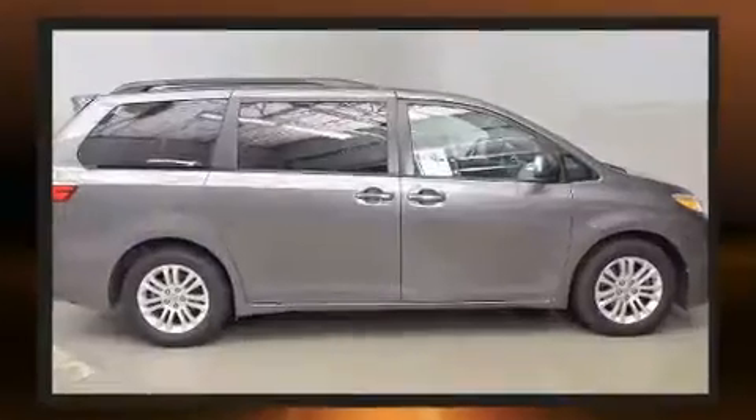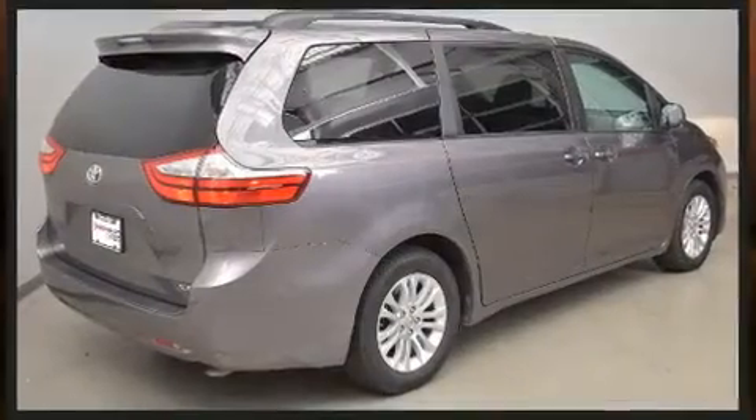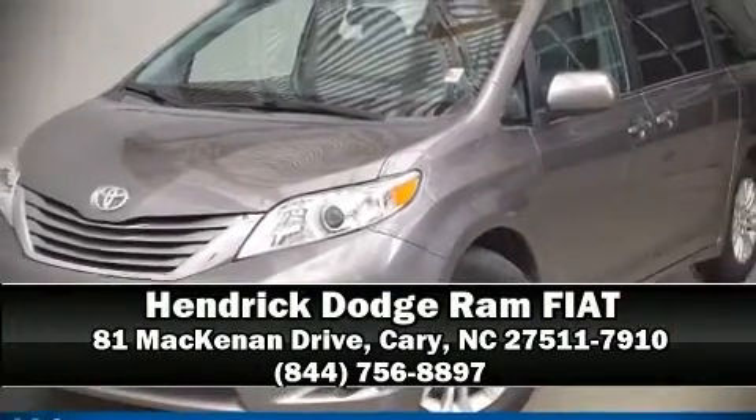Four-wheel disc brakes with ABS and brake assist technology provide extra pressure when applying the brakes. Stop by our dealership or give us a call for more information.